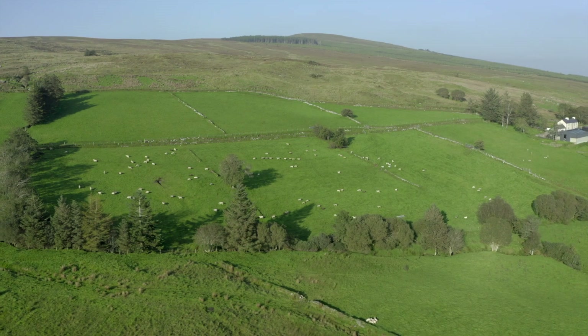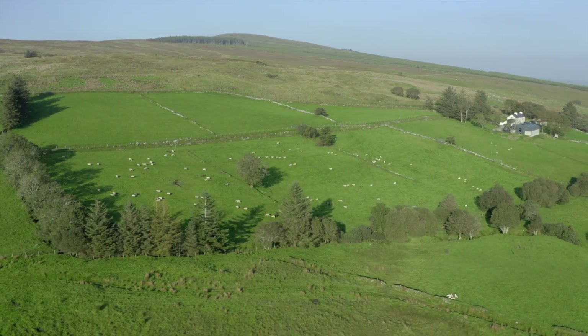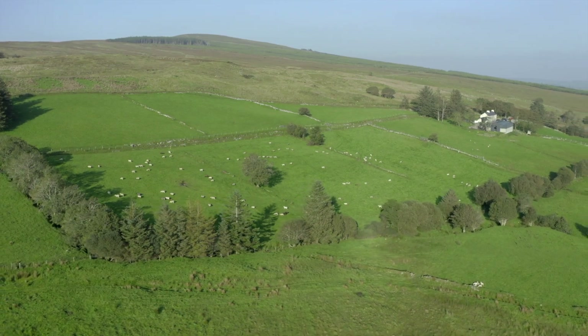The macroinvertebrates in the river are very important because they provide an ecological function. They shred leaves in the river, they make bacteria available to fish by consuming it and making that energy available up the food chain. So if they die off, that takes away the food for fish in the river and has a knock-on effect to animals that feed on fish as well.